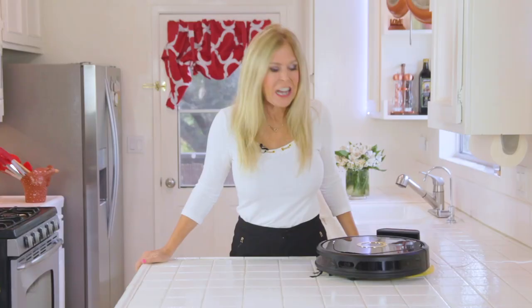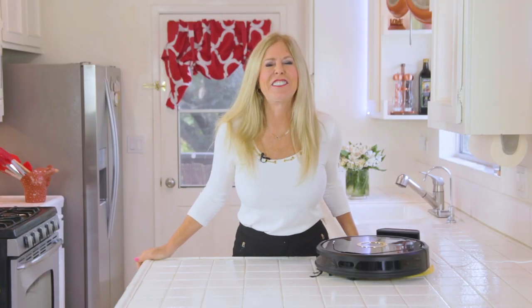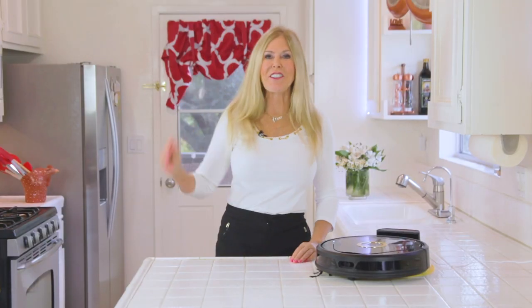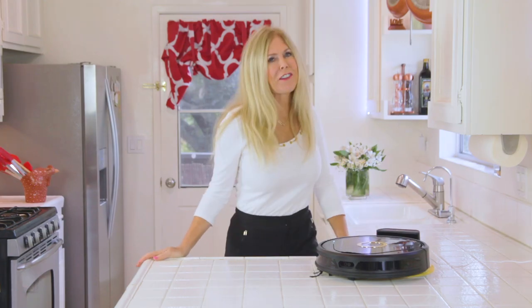To get the Trifo Lucy, click the link in the description box. I hope you love her as much as I do. I love Lucy — I love all her features, and I love her price too. I'm Rebecca Brand. Subscribe to my channel and ring the bell to get notified of my next video. Let's keep making great recipes in life, and today's recipe for an easy cleanup with Trifo Lucy.